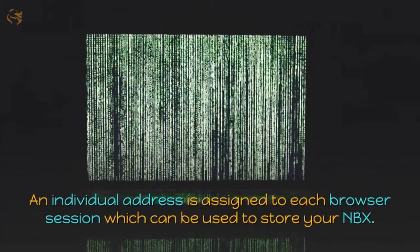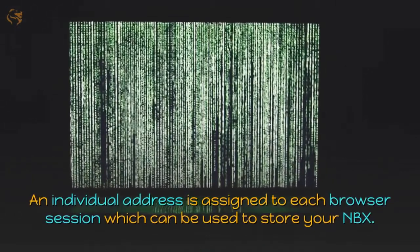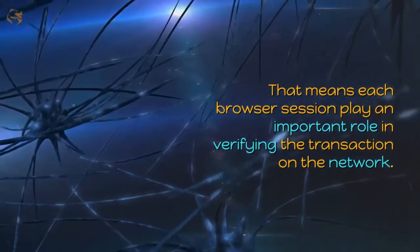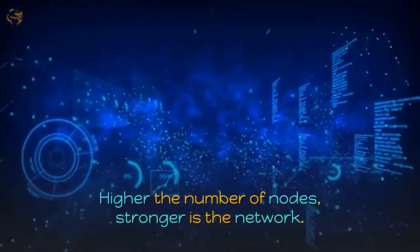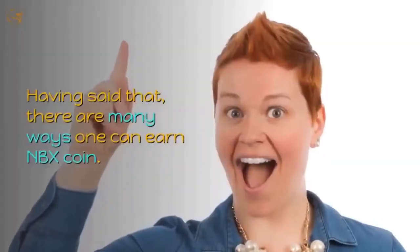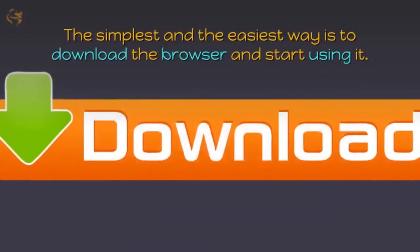An individual address is assigned to each browser session, which can be used to store your NBX. Each browser session plays an important role in verifying transactions on the network — the higher the number of nodes, the stronger the network.